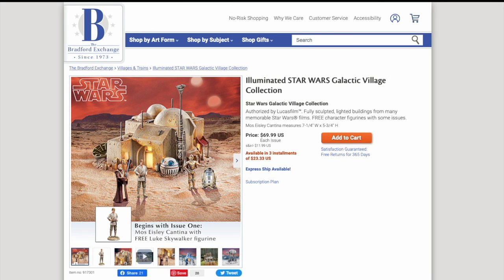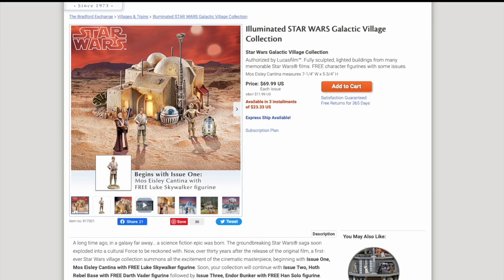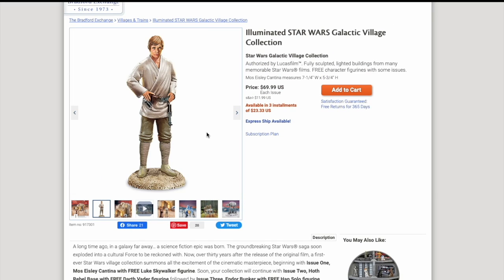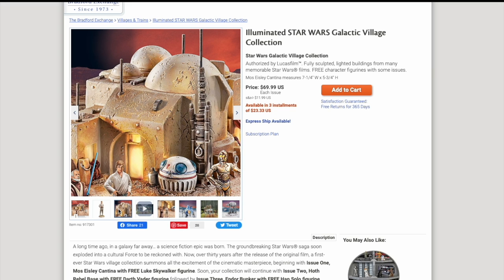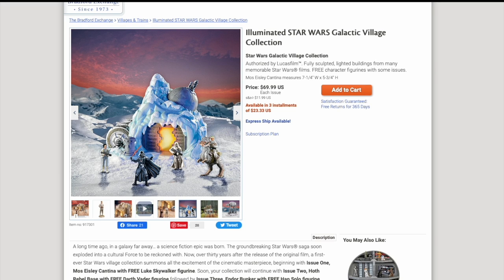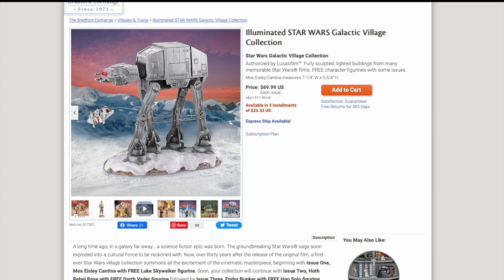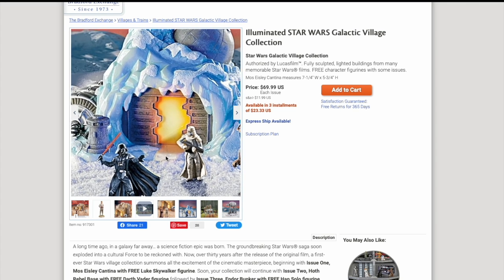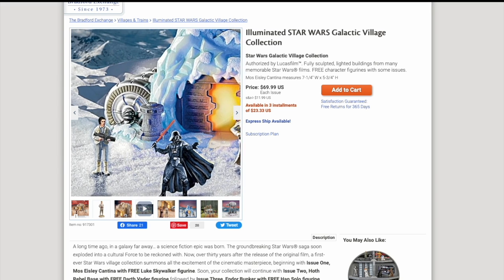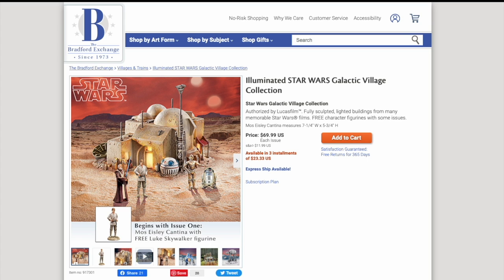The first thing I want to look at is the Star Wars Galactic Village collection — a collection of miniature Star Wars buildings they send out once a month or so. They also have little figurines of various Star Wars characters that go along with the buildings, and they're illuminated with a light inside that you can turn on. Interestingly, this collection has been around since 2008, which is just an eternity for typical collectibles. The entire collection is well over a dozen items, though I couldn't find a complete list anywhere.